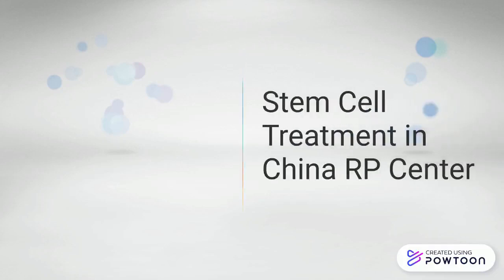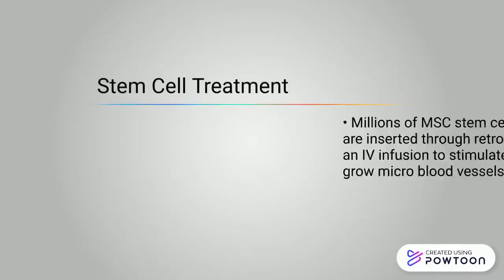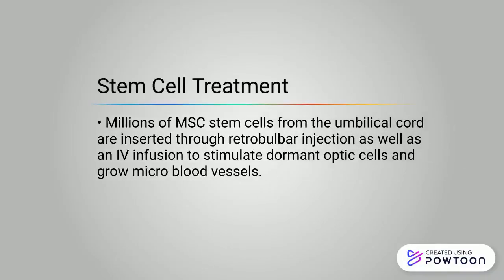Stem Cell Treatment at the China RP Center. Millions of mesenchymal stem cells from the umbilical cord are inserted through retro-bulbar injection as well as an IV infusion to stimulate dormant optic cells and grow micro blood vessels.